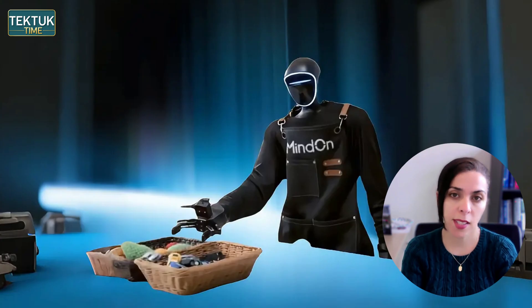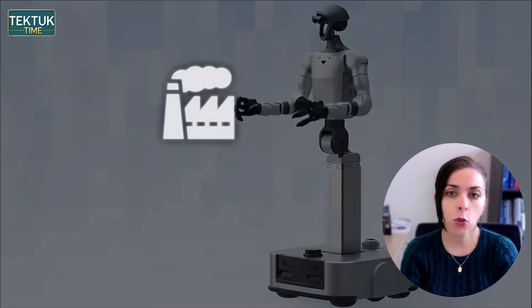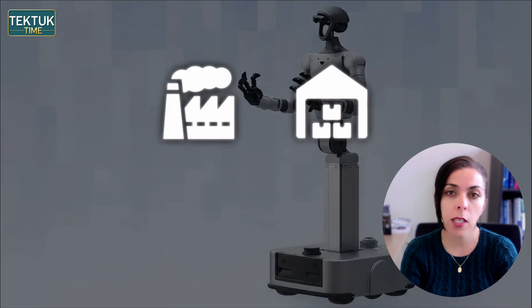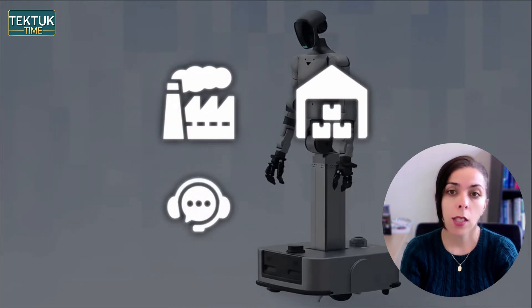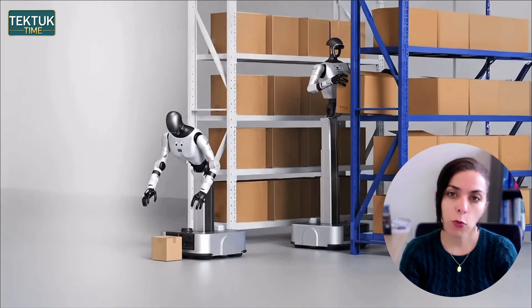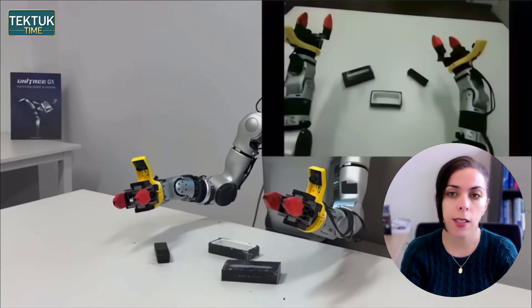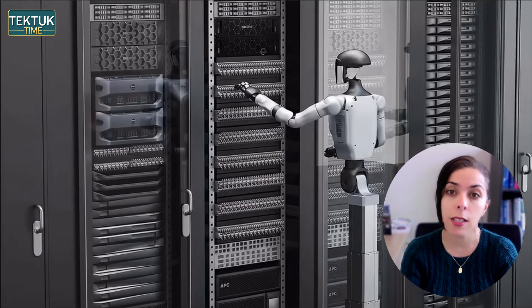So besides Mind On's household showcase, Unitree reveals something designed with a totally different goal in mind — the G1D, a wheeled humanoid built for high-speed industrial workflows. This robot isn't trying to mimic natural walking. It's engineered for speed, uptime, and repeatability, ideal for warehouses, logistics, retail restocking, and service operations.